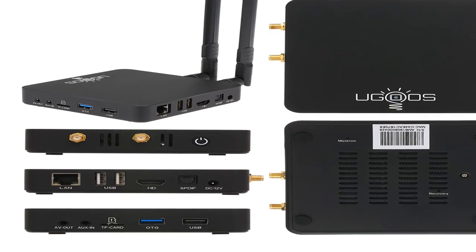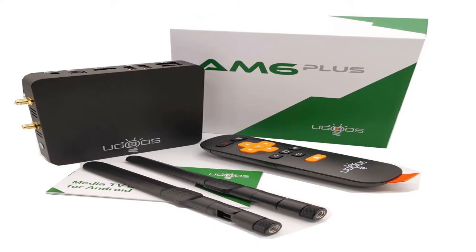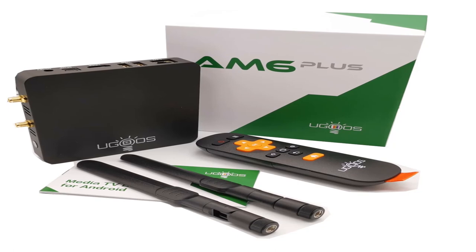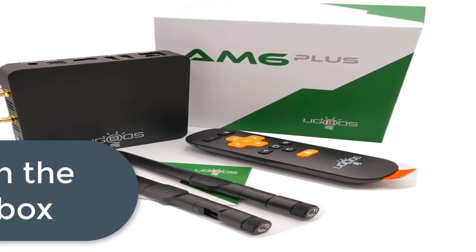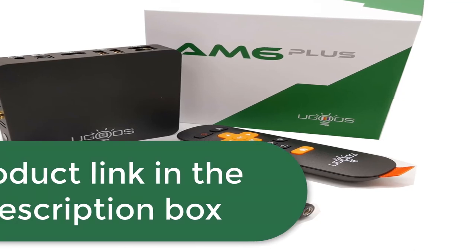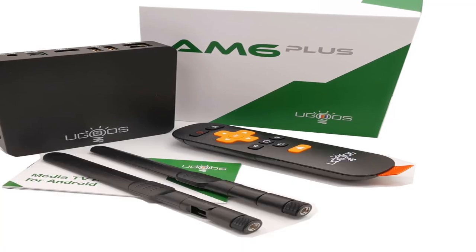GPU: Armali G52. RAM: LP DDR4 4GB. ROM: MC Flash 32GB. Android 9.0. Video output: UHD 4K and H.265 hardware decoding. 2.4GHz and 5GHz dual-band Wi-Fi. Bluetooth wireless connection. 1000 meters LAN Ethernet RJ45. For more information, product link in the description box. Thank you for watching this video.